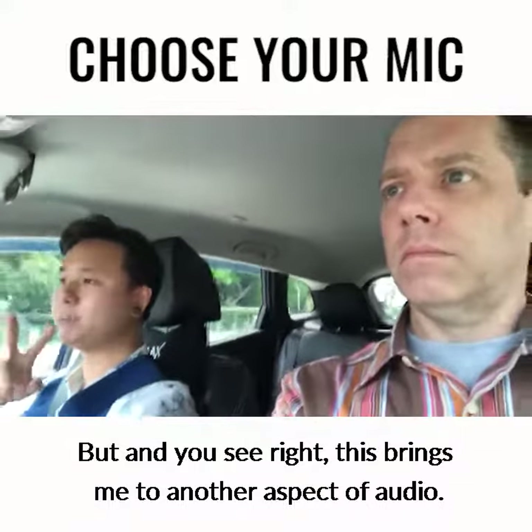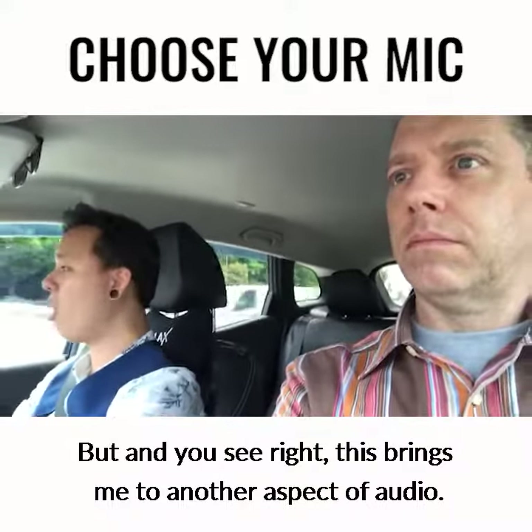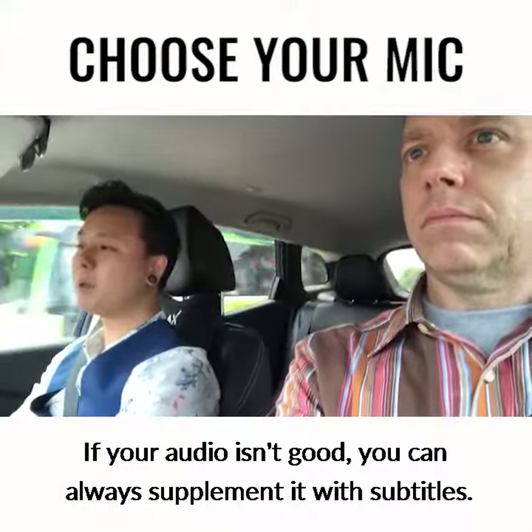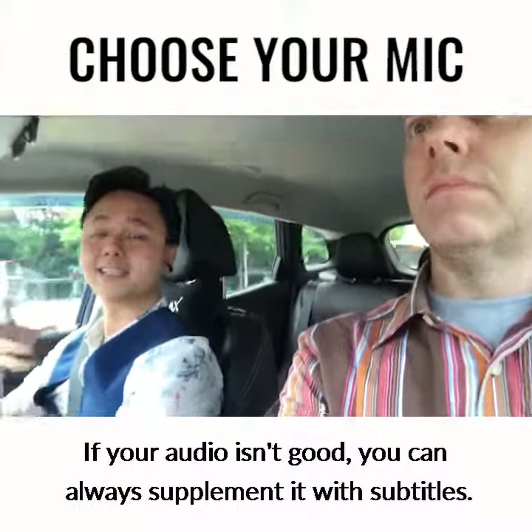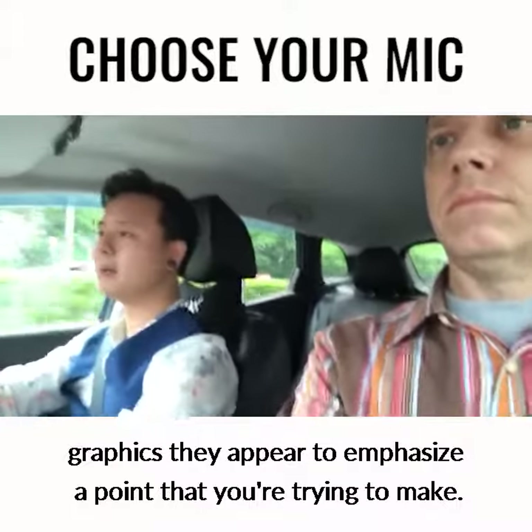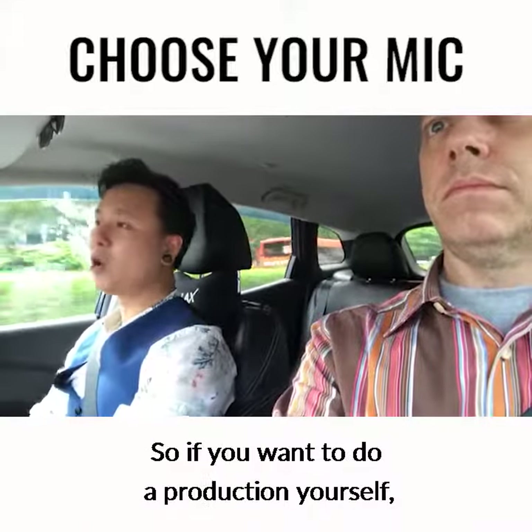But this brings me to another aspect of audio: if your audio isn't good, you can always supplement it with subtitles — subtitles that appear at the bottom of the screen, or even graphics that appear to emphasize a point that you're trying to make.